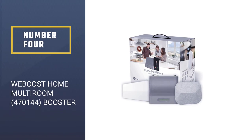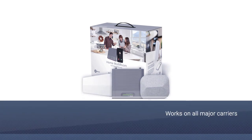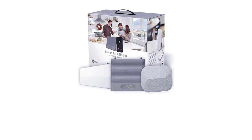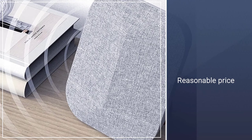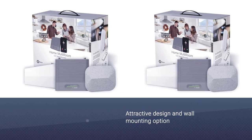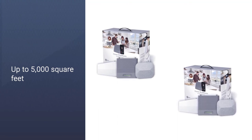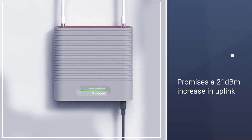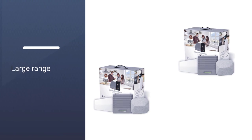Number 4: weBoost Home Multiroom 470144 Cell Phone Signal Booster Kit. The weBoost Home Multiroom is another at-home solution to improve wireless signals, particularly in rural areas. This signal booster is designed for use in multi-room accommodation, enhancing signal strength in three large rooms or up to 5,000 square feet. That gives it a better indoor range than many competitors, and it works with voice, text, and data for all major US mobile carriers. The company promises a 21 dBm increase in uplink output power and a 12 dBm increase in downlink output power.